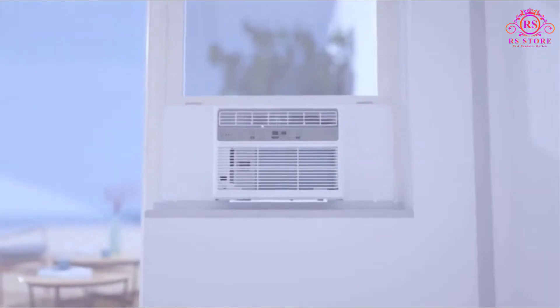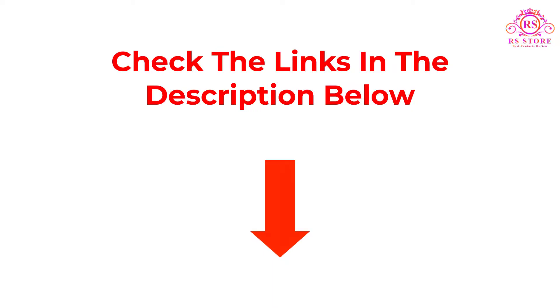If you want more information and updated pricing on the products mentioned, be sure to check the links below. So let's get started with the video.